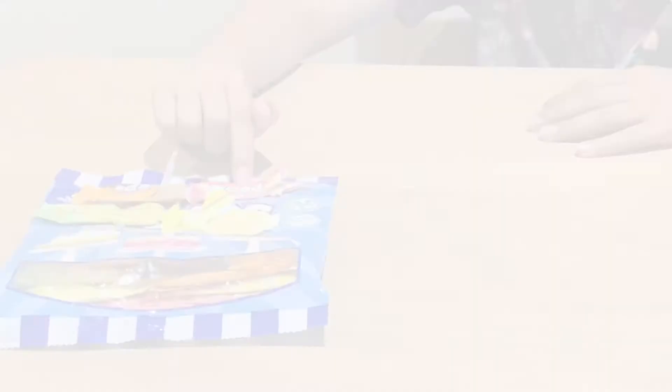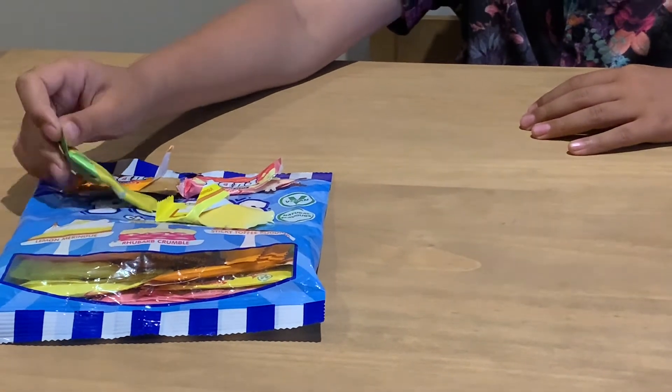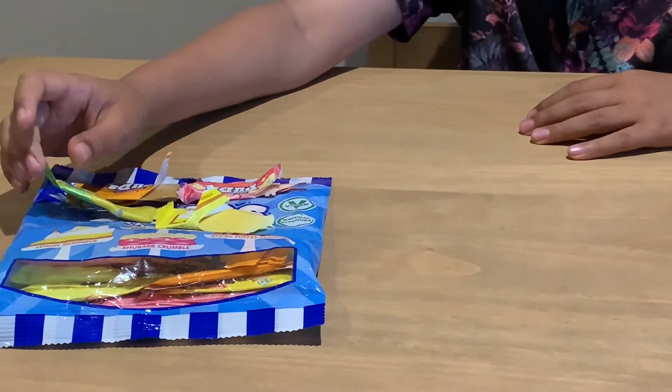Swizzlers Pudds Chewbars — my score out of 10 is a 3, because only one of them tasted really nice. The rhubarb crumble only tasted a bit. They're all really hard to get out of the packaging. And these two you couldn't really taste anything — they were just bland.